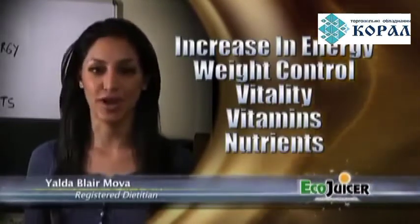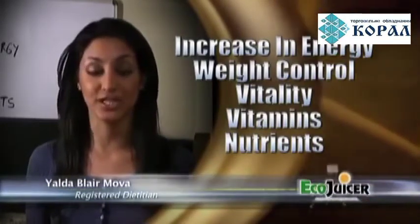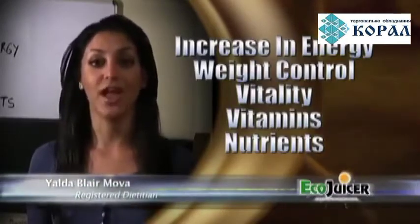And the Eco Juicer is a great way to provide your body with the necessary elements that promote health the way nature intended — natural and fresh.